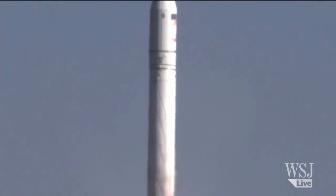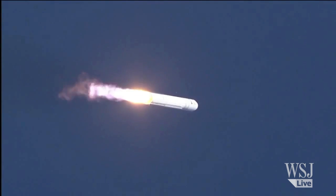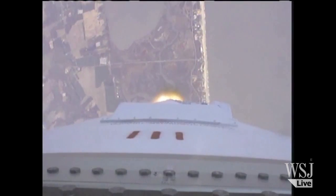PPC nominal, attitude nominal. Plus 30 seconds, PPC nominal. Engines at 104% and nominal. Altitude 20,000 feet, velocity 900 feet per second.